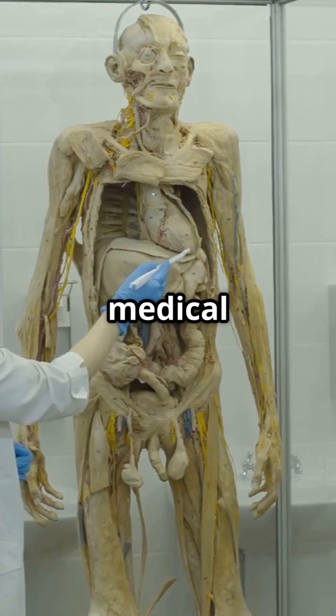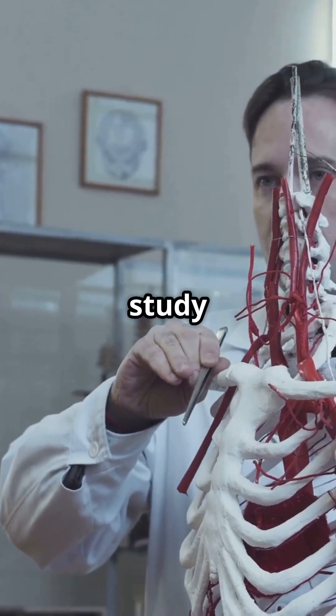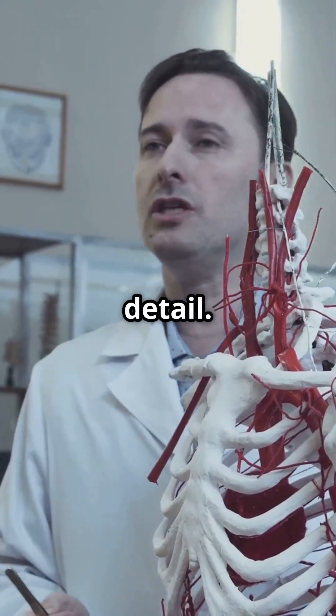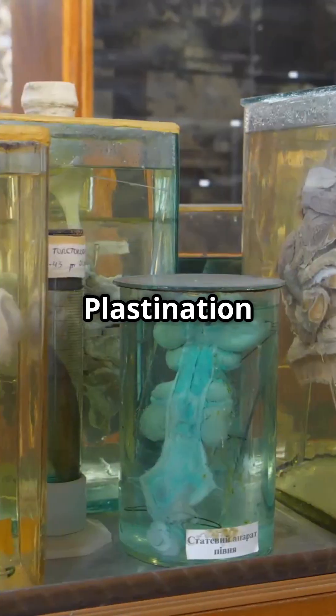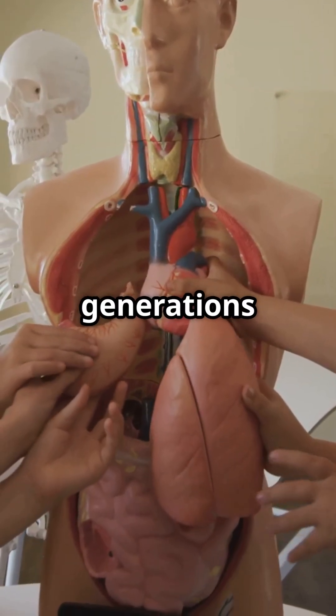They're revolutionizing medical education by allowing students to study real human anatomy in unprecedented detail. And they've brought human anatomy to millions through exhibitions like Body Worlds. Plastination doesn't just preserve bodies — it preserves knowledge for generations to come.